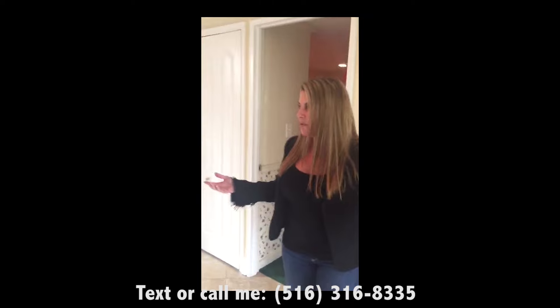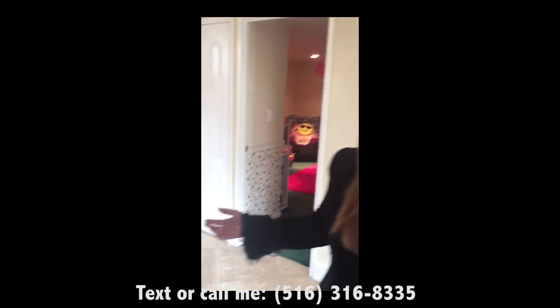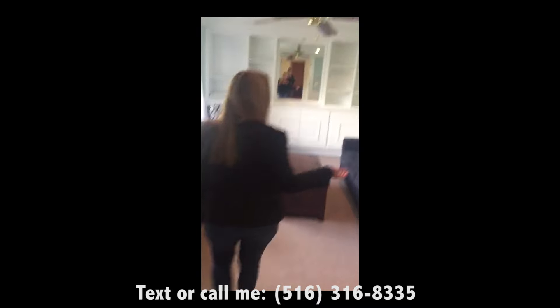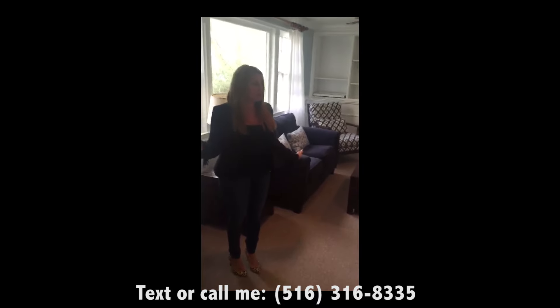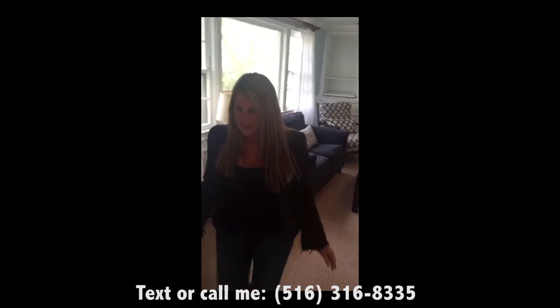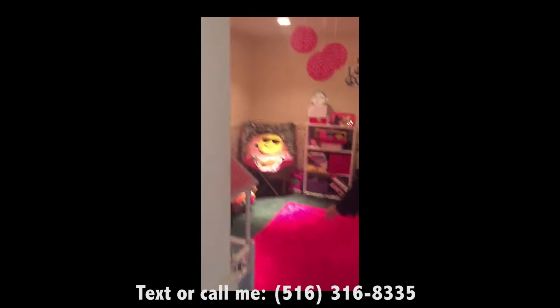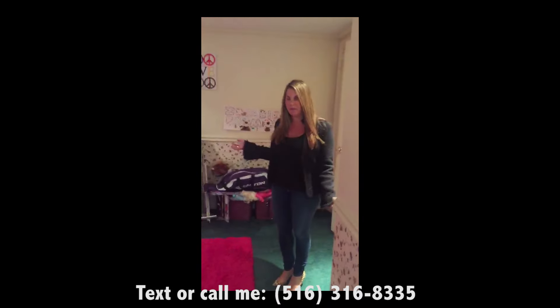When you first come into the home, you have this lovely foyer entryway with a half bathroom, and then one of my favorite rooms in the house — the sunken den. Just so cozy, makes you want to curl up with a good book. Then you have the fourth bedroom, or the guest bedroom in here, which is perfect so that you have one bedroom separated from the rest.